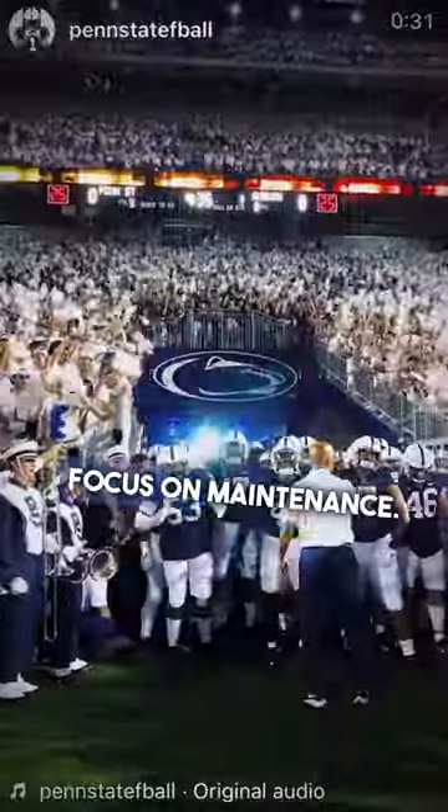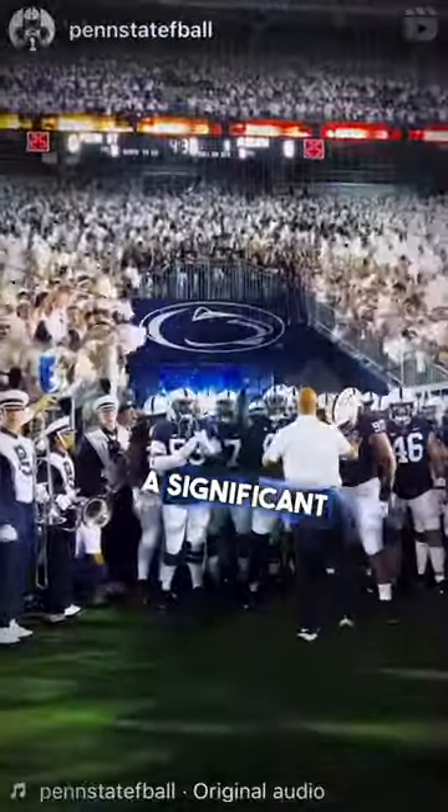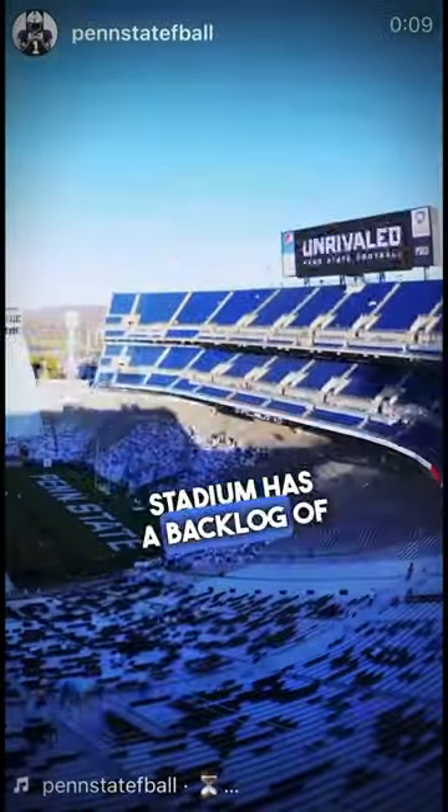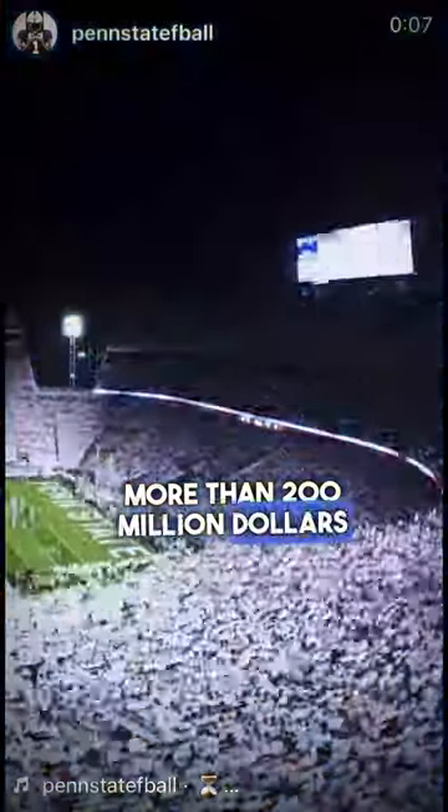This stage will have a primary focus on maintenance. Penn State says a significant stadium renovation is long overdue, as Beaver Stadium has a backlog of more than $200 million in deferred maintenance.